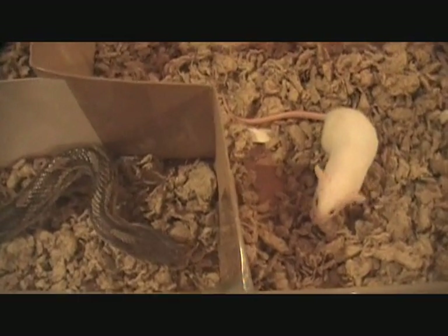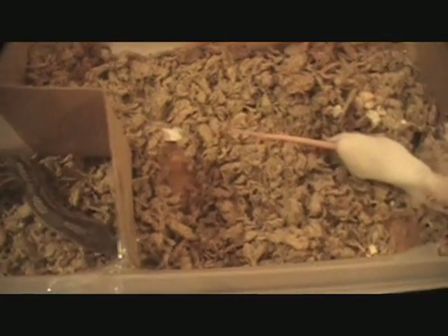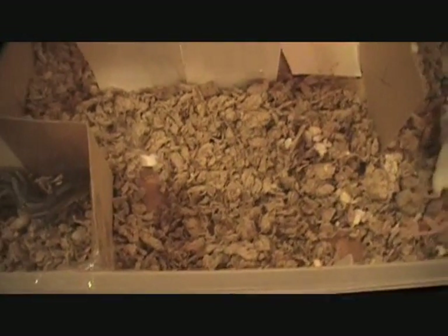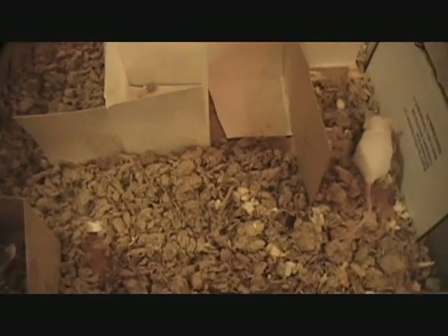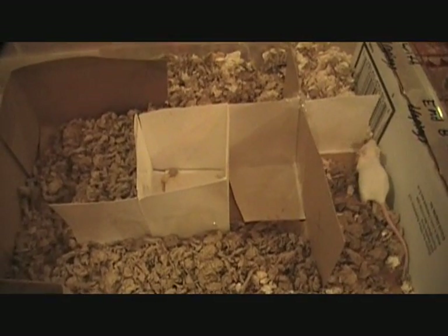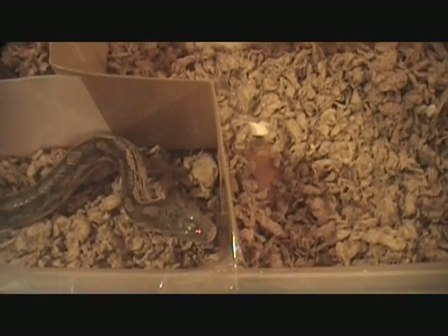When I first started this project, I thought Stormy would zero in on the mouse, but he really doesn't go after his prey quickly. Sometimes I can tell he knows there's something there; other times I'm just not sure. It seems to take him a while. Here's Stormy again — he's trying to go over the walls, but he can't. There's a plate of glass there.